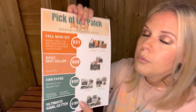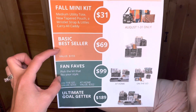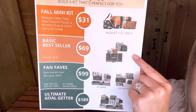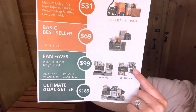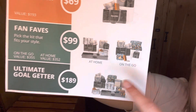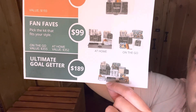If you enroll for $31 in August, you have the ability to unlock one of these kits for free. Submit $500 in personal volume and you'll unlock the $69 kit for free. Submit $1,000 in personal volume and you'll unlock the on-the-go kit for free. Submit $2,000 in your first 30 days and you'll unlock the Ultimate Goal Getter kit for free.